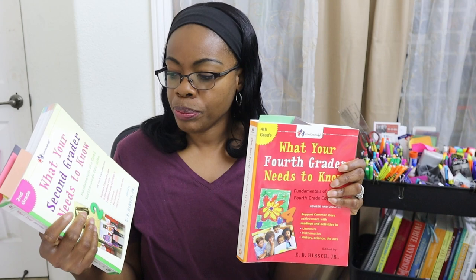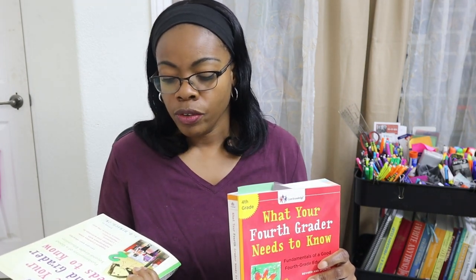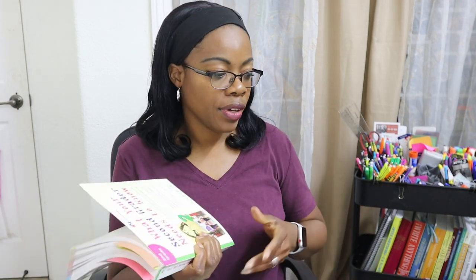For history for my younger ones I'm still using What Your Child Needs to Know, alternating between the second and fourth grade levels. I'll be honest — I've been questioning whether we're doing enough for history for them. But for now that's what we're doing, and I also have a YouTube playlist set up for them as a supplement.